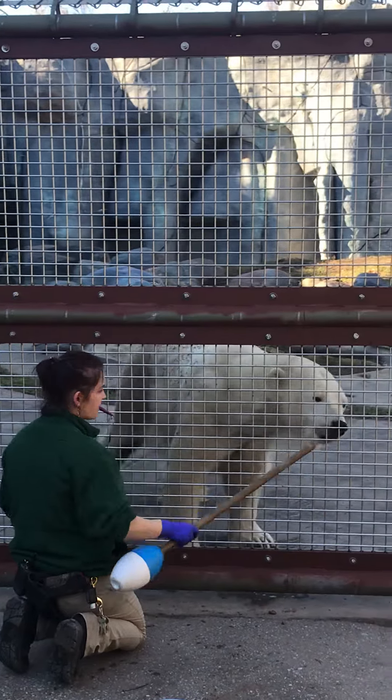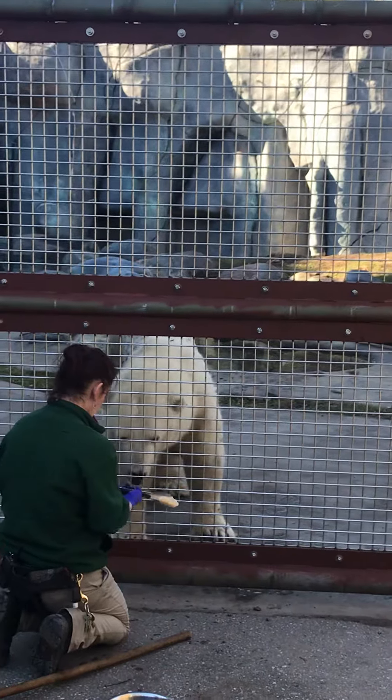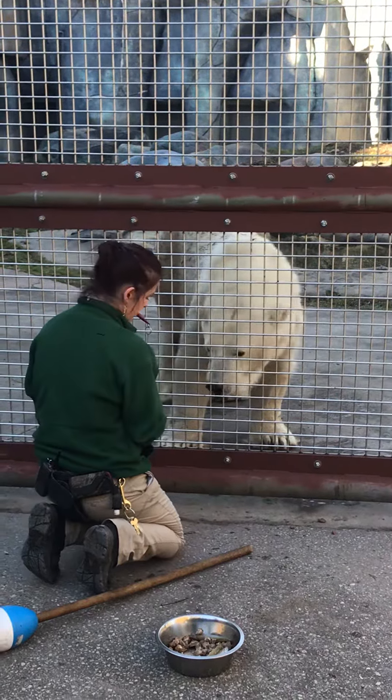The main big behaviors we're working on right now is taking blood from them voluntarily. All four of our bears are trained to give us a paw, and we can take blood from them voluntarily, which is an amazing thing — we don't have to sedate them.